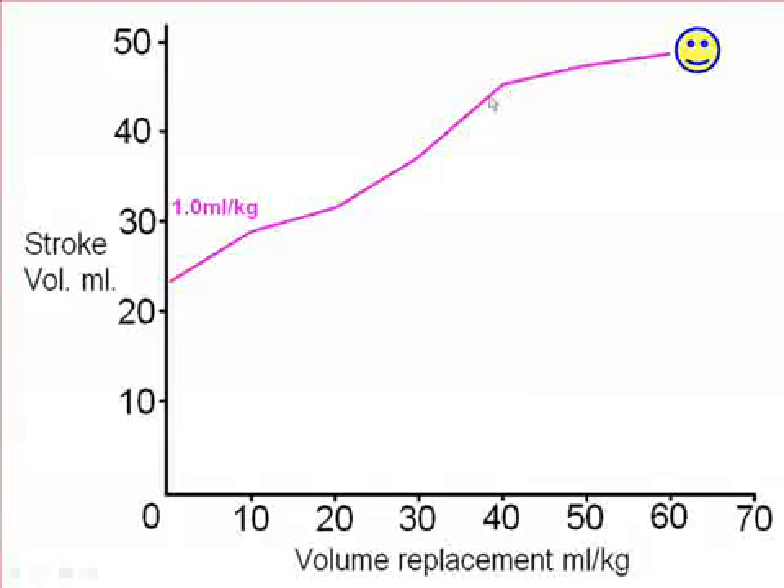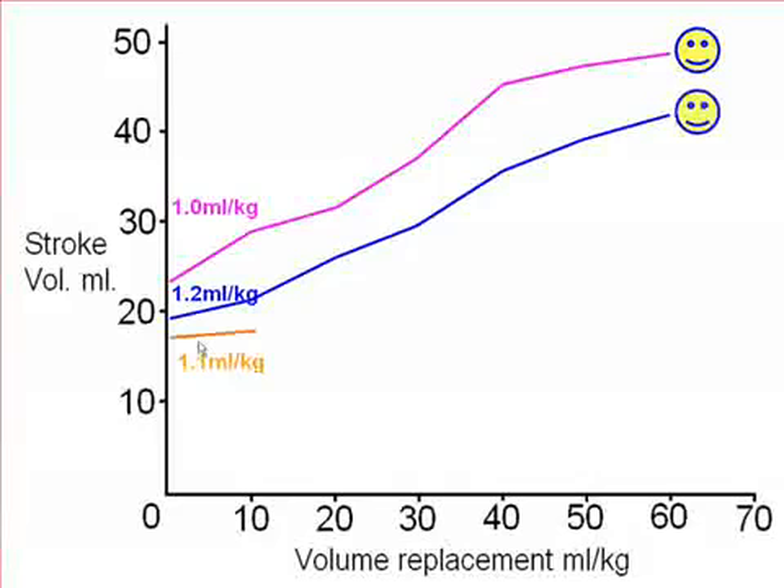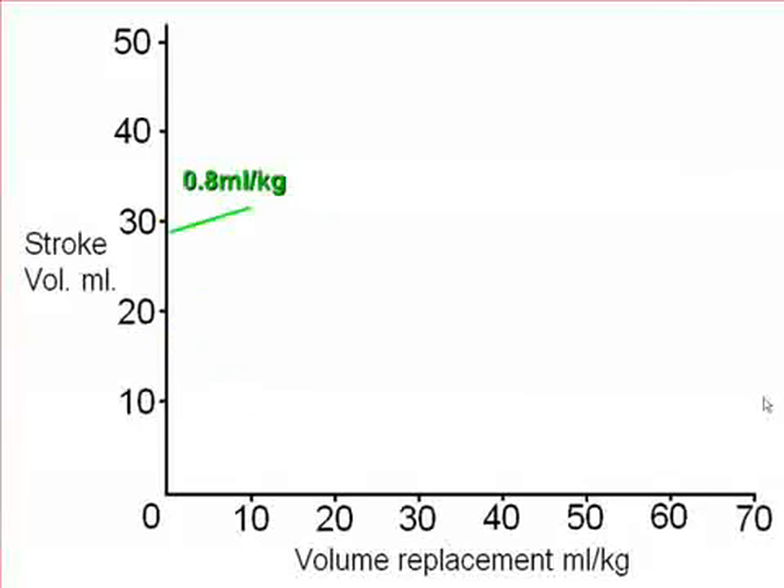Most of the improvement has occurred by 40 mls per kilo. Second child, third child — in response to fluid, the stroke volume goes exactly as we would hope. Again, the stroke volume is above 1 ml per kilo on admission, and we see continued improvement. These children are known as responders — they respond to IV fluid.